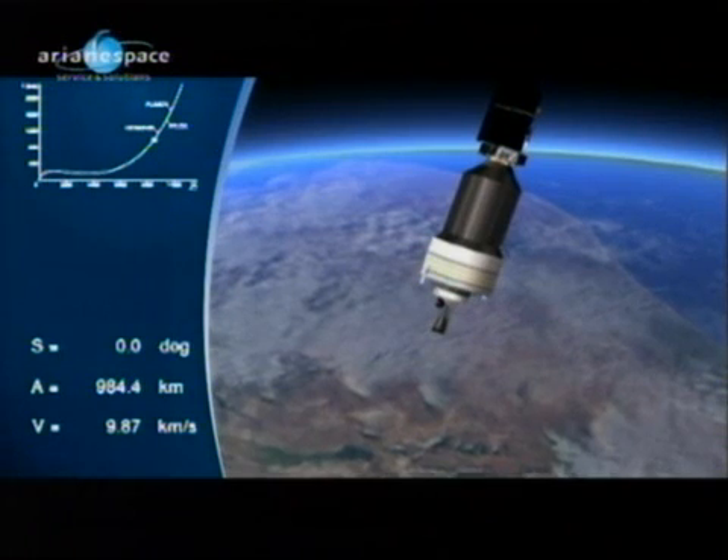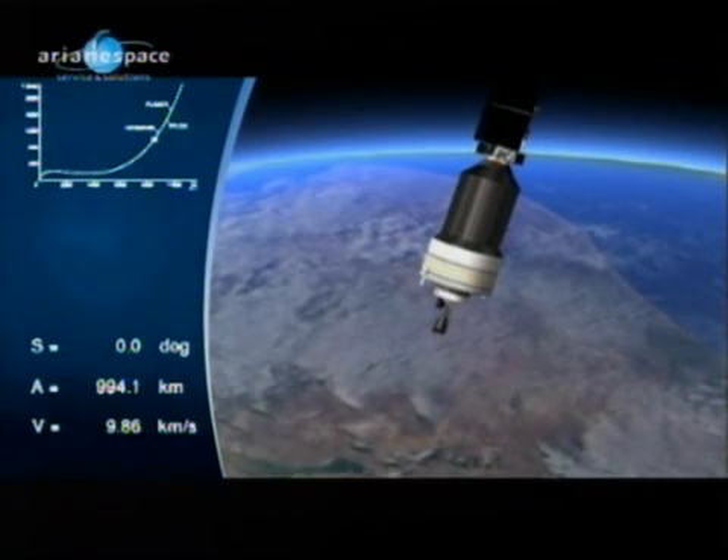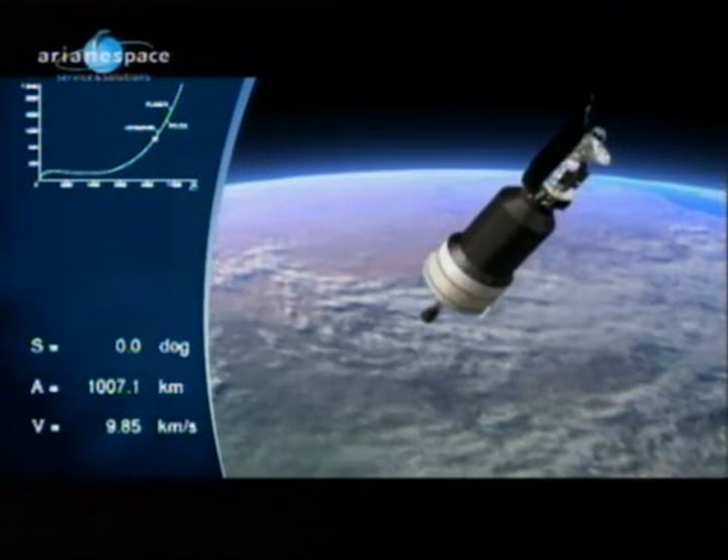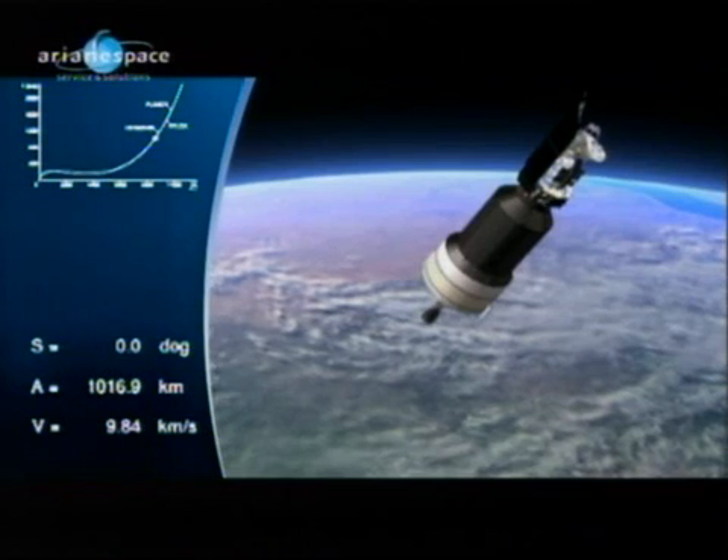We are on an orbit with a perigee of 270 kilometers and an apogee of 1.2 million kilometers, which is called HEO orbit, standing for High Elliptical Orbit.